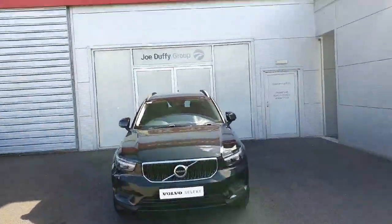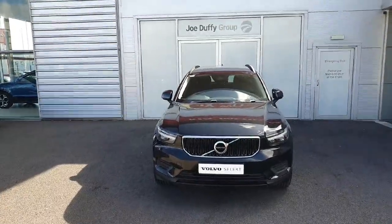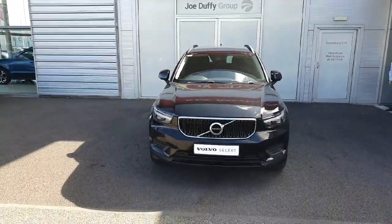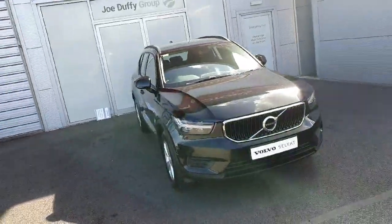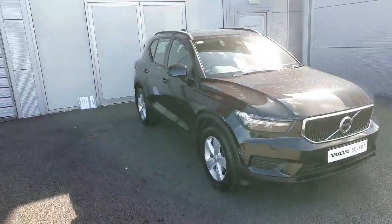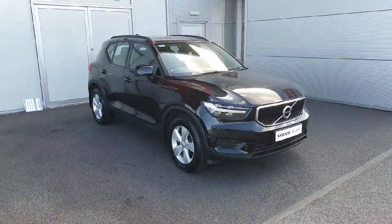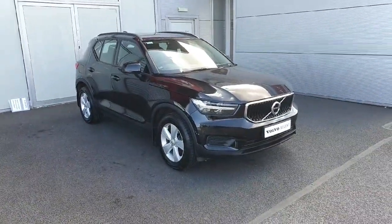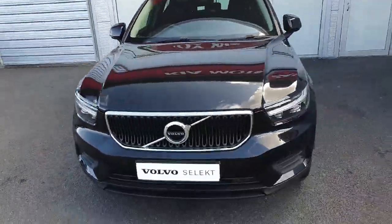Hello, good morning and welcome to Geodafy Volvo online used car sales. Today we have this fantastic 2019 XC40 — a diesel D3 model with 190 brake horsepower. It's finished in onyx black metallic paint with five chrome alloy wheels on 18-inch tires.